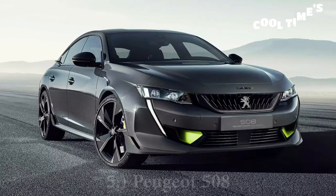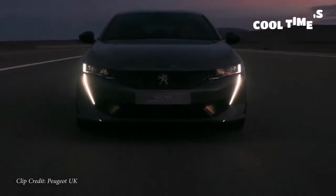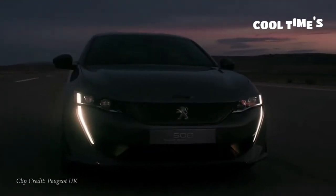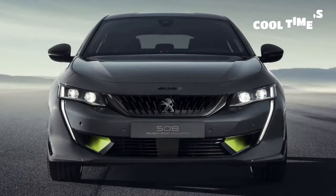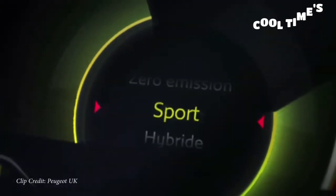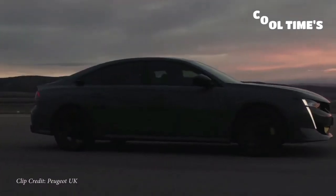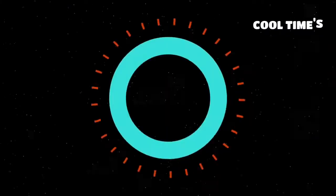Next on my list is the Peugeot 508, starting at approximately $29,000. This is a four-door fastback and it looks absolutely amazing from every angle. It comes with approximately 181 to 224 horsepower, sent to the front wheels through an eight-speed automatic. The best part? It comes with a flat-bottom AND flat-top steering wheel — like a race car. The interior is very futuristic with digital gauges and looks like nothing else we have here in the US, which is why I think a lot of people would absolutely love it.